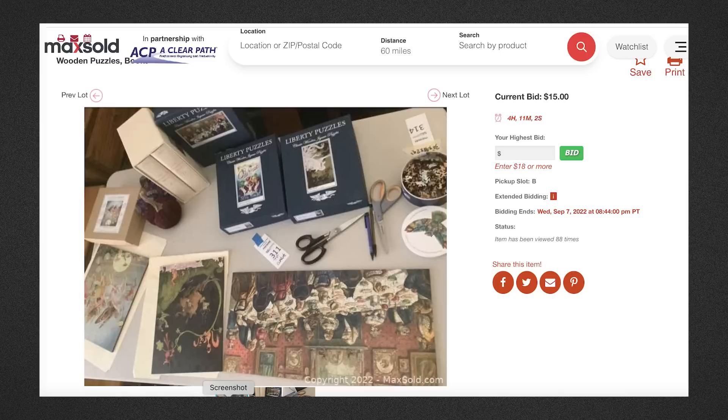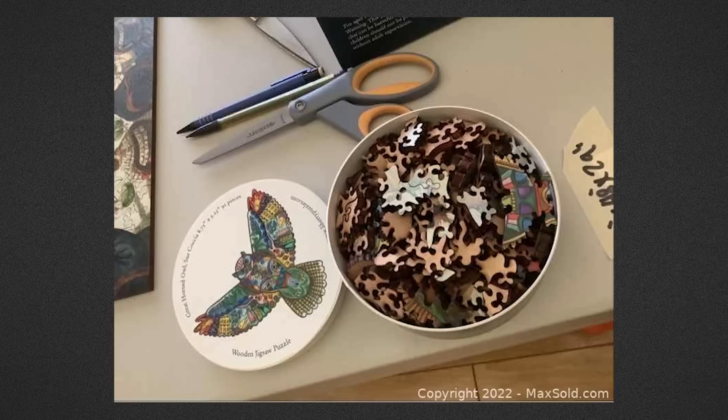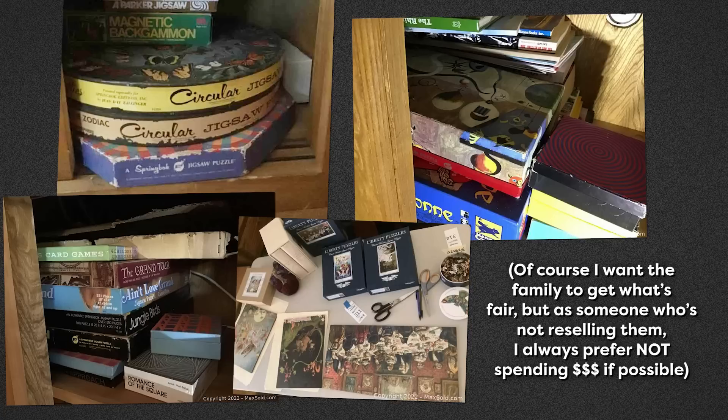Finally, there was a third auction with some Liberty puzzles and other wooden puzzles. My focus in collecting is not on wooden puzzles — I tend to focus on cardboard puzzles from around the 60s to the 80s. So I was like, if it stays cheap I'm happy to bid on it, but that's not the one I'm super focused on. The bidding was open for a week. I put in my top bids of about $15 each, and then kept checking throughout the week — there was no movement. I was getting so excited that I might get this huge haul for dirt cheap.